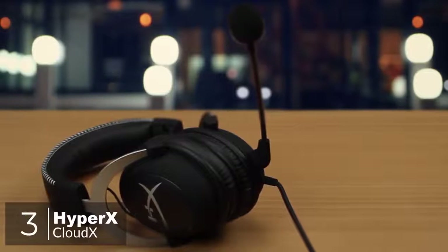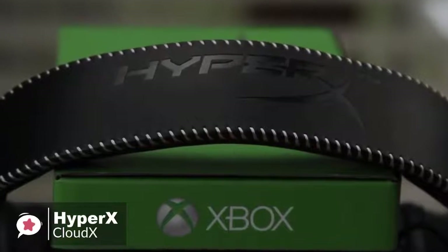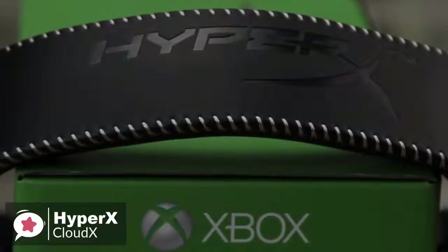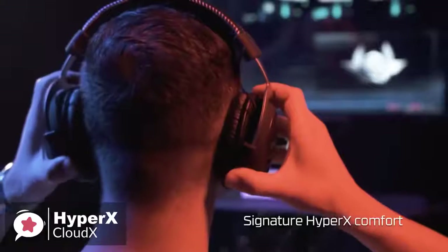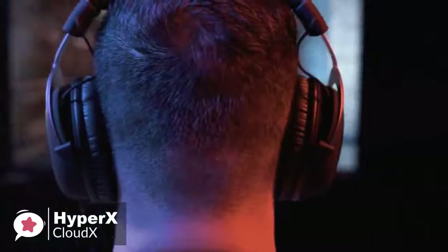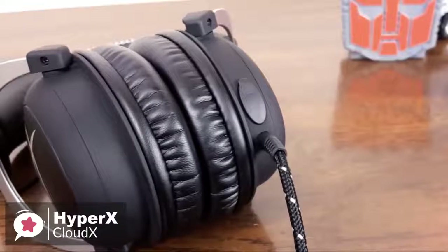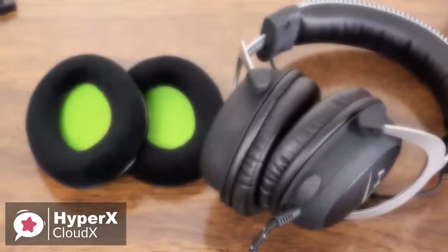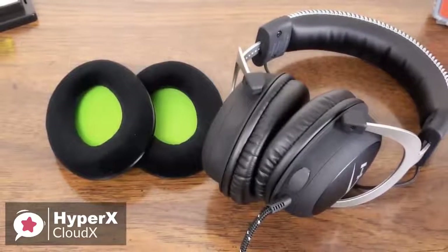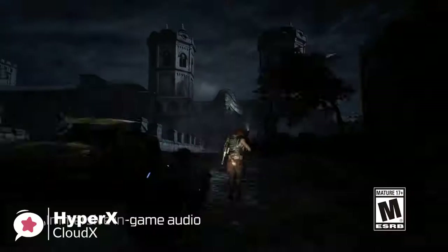At number 3 is the HyperX CloudX. HyperX is the gaming brand delivered by Kingston, making peripherals such as headsets as well as internal components like SSDs and RAM. The new CloudX now actively targets Xbox One gamers. Design-wise, one thing you'll notice immediately upon placing the CloudX on your head is how incredibly comfortable it is to wear. The aluminum frame is light at just 309 grams but also very tough, and the memory foam cups are a treat for your ears. HyperX also includes a set of velour ear cups to swap out if leatherette isn't your thing. The tough braided cable is engineered to withstand daily gaming and is flexible enough to allow you to move freely.